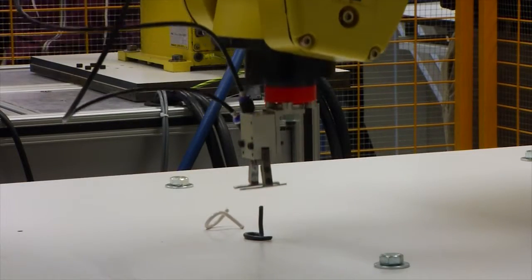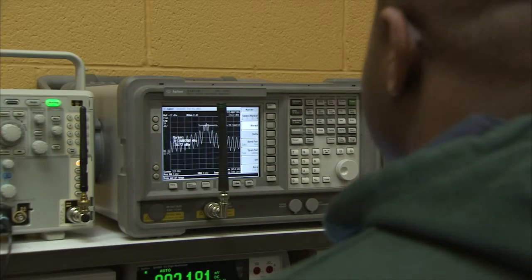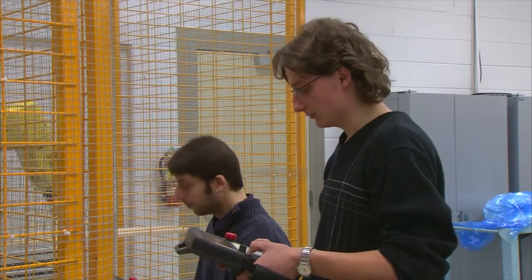We have a lot of equipment and specialization in a diverse field which allows us to train students in a multitude of different facets, from the clean room facilities to electromagnetics to communications to digital control, and our new addition into robotic automation.